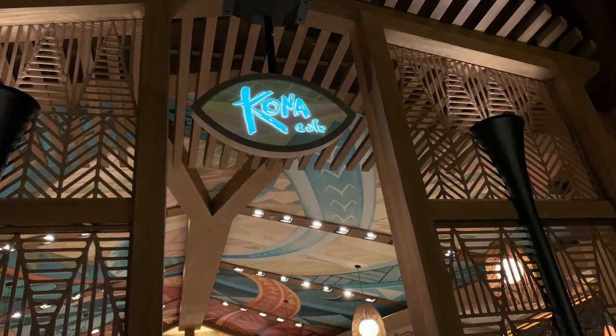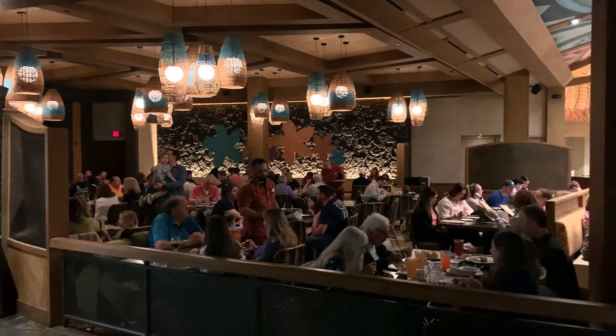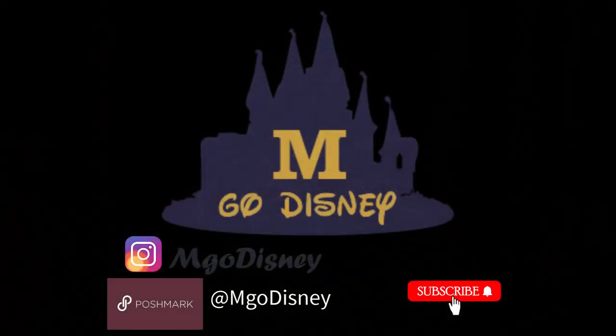In conclusion, we wholeheartedly recommend a visit to Kona Cafe at Disney's Polynesian Resort. With its delightful ambience, delectable fare, and impeccable service, it's a culinary journey not to be missed. Thanks for tuning in, folks — don't forget to follow us on Instagram and check out our Poshmark for some pre-loved Disney threads, and hit the subscribe button for more Disney adventures.